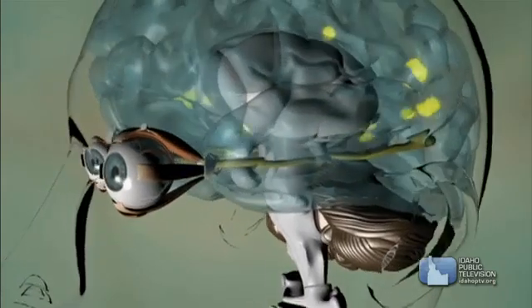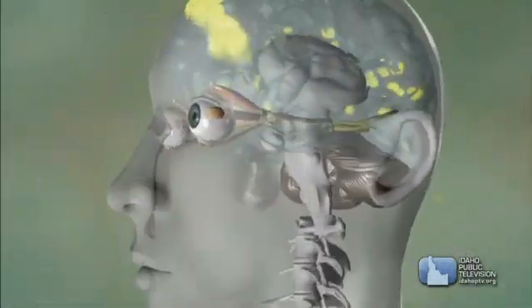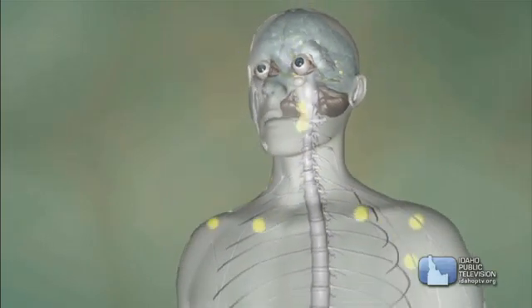The nervous system is the body's wiring, a network that stretches from our brain all the way to our toes. The nervous system is divided into three parts.